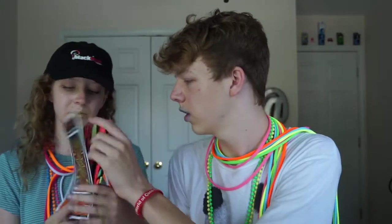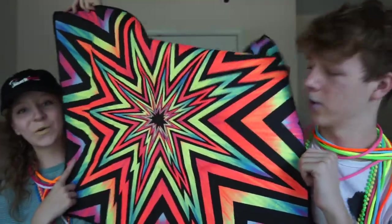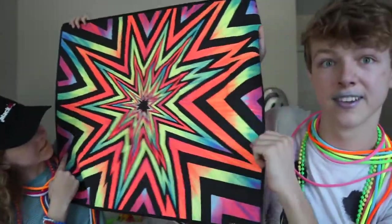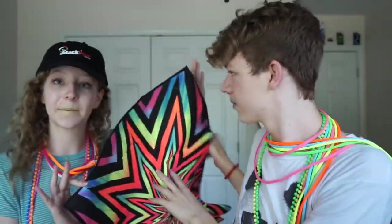This is the last thing — a black light reactive cloth wall hanging. It comes in a package and it feels really interesting. Wow, that is bright, that's amazing! This is also going in the game room, and if we put the black light in there this is going to light up.